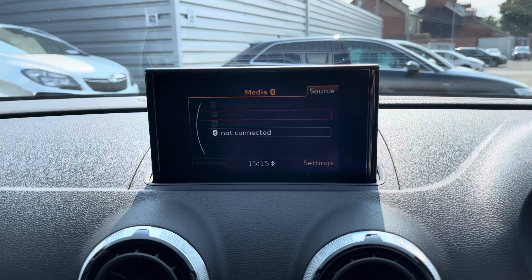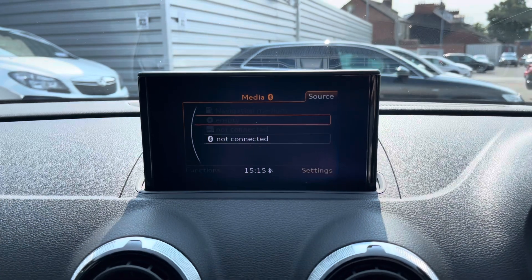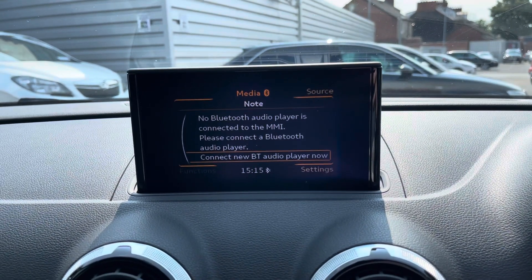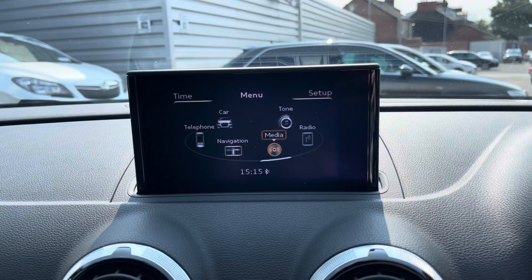You have your media section where you can connect your own audio source. You've got your Audi music interface, CD, SD input as well as Bluetooth audio, allowing you to easily play your own music.